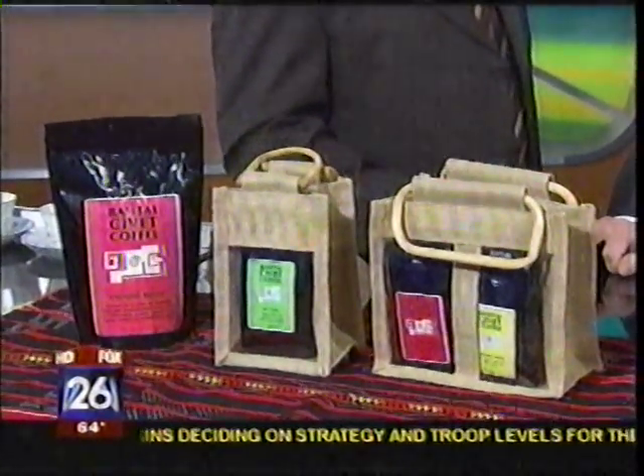Also at Rayo's Bakery in North Houston, they also serve it by the cup, where you can get it for about $8 to $10 a cup.